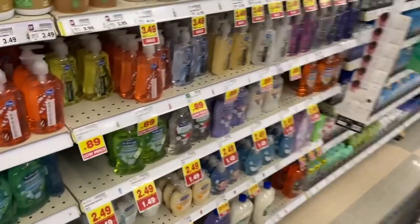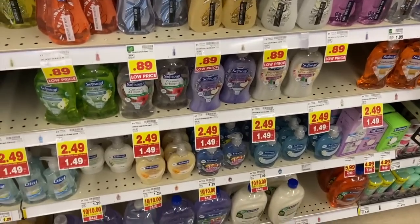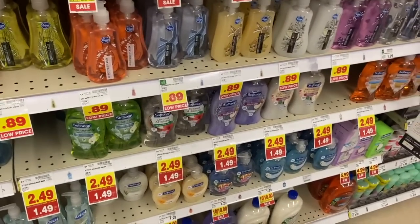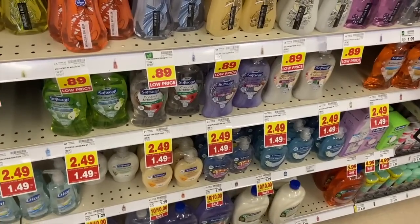Amazing deal on Softsoap hand soaps this week at Kroger. They are $1.49 on the Mega sale, and we have a 50 cents off one printable coupon on the Softsoap site — linked in the description — making these just 99 cents.